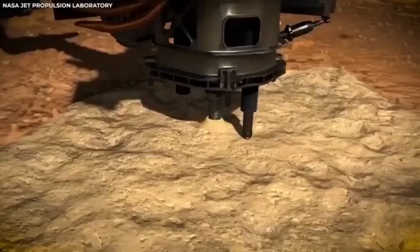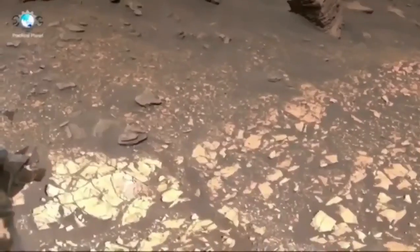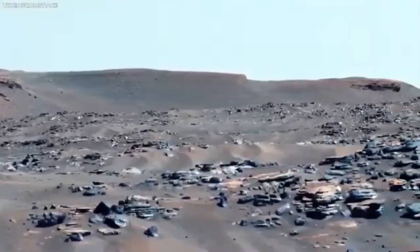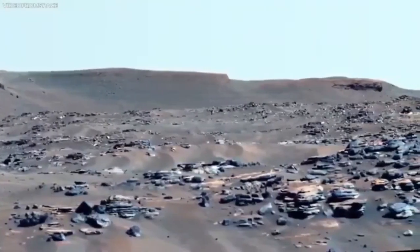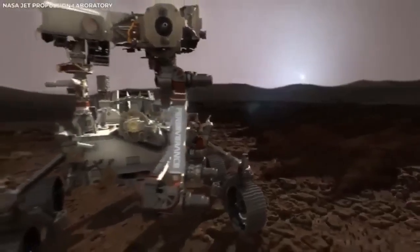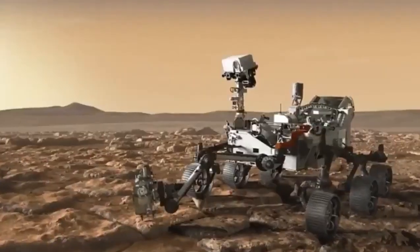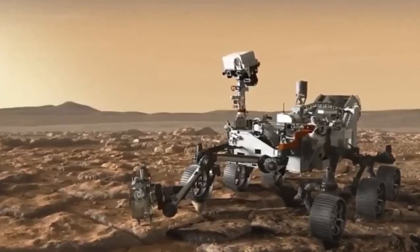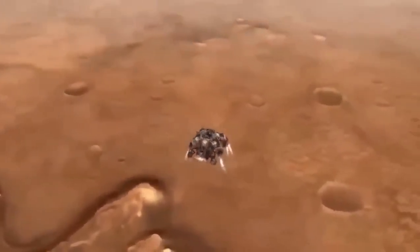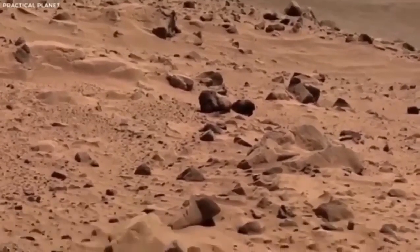The day Perseverance landed on Mars was a really big deal. It took off from Earth in July 2020 and spent more than six months traveling through space to get to Mars. Its arrival was nerve-wracking. The process, called the Seven Minutes of Terror, involved very precise moves to get through the Martian atmosphere and land safely. This part of the mission was not only super stressful, but also very complicated, with many steps to make sure everything went perfectly.